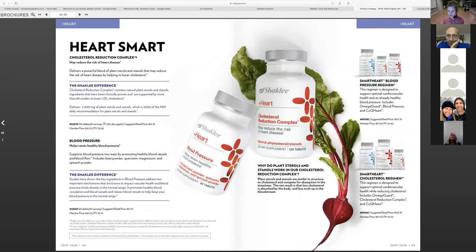We have blood pressure and cholesterol options. Statins are probably one of the most common written prescriptions along with antidepressants. If you're starting to be told you have high blood pressure or high cholesterol, why not try something natural? These are great products to know about.